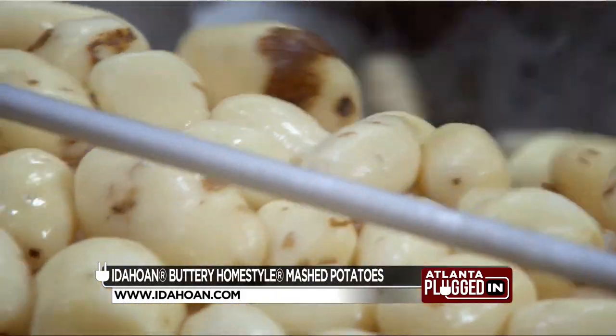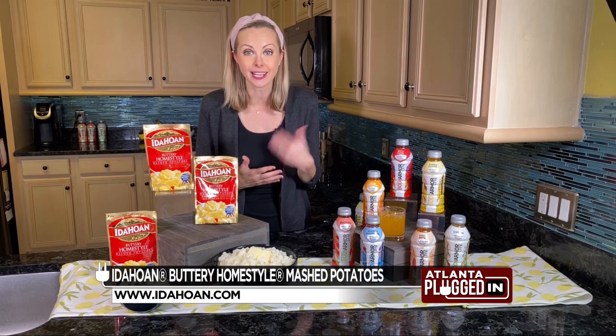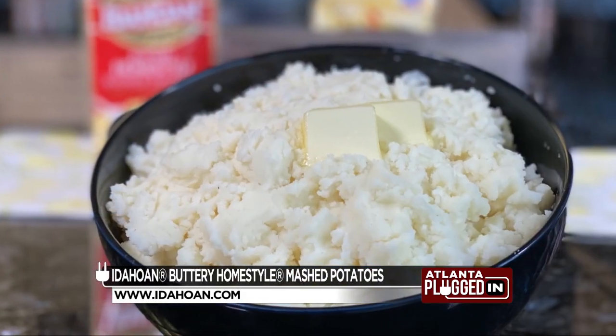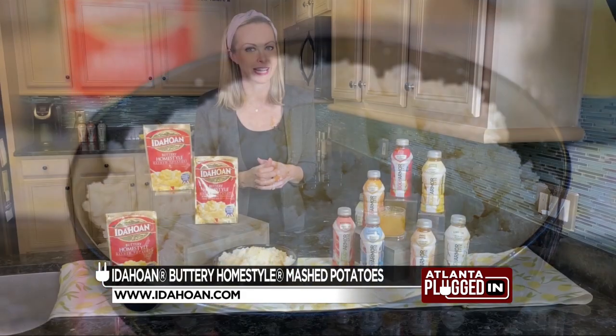They wash, peel, boil, and mash them just like you would at home. And after taking the time to cook each batch from scratch, they simply fresh-dry them so they're ready for you to prepare at home. Basically, they're real potatoes that make weekday meals real easy.